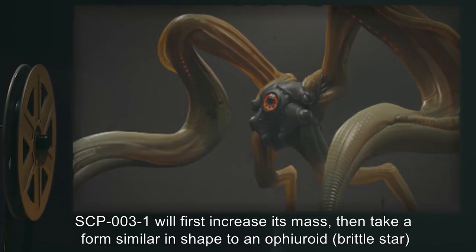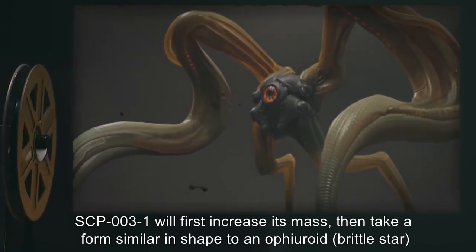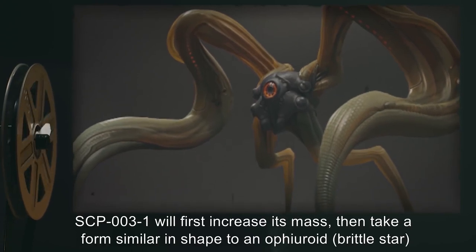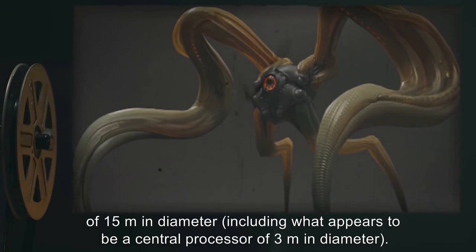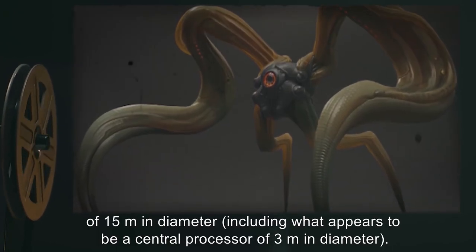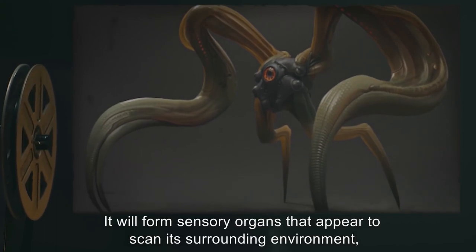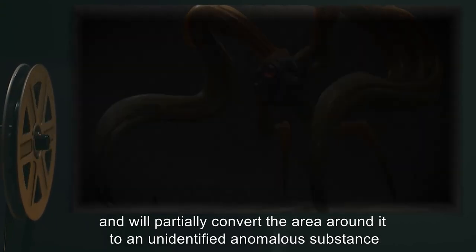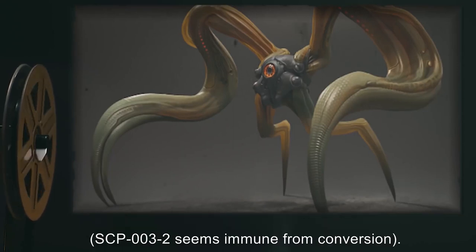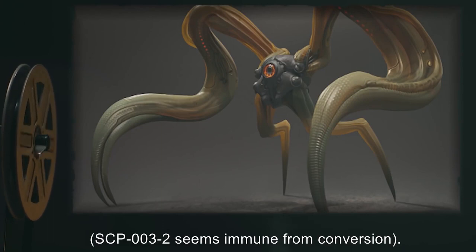SCP-003-1 will first increase its mass, then take a form similar in shape to an ophiroid brittle star of 15 meters in diameter, including what appears to be a central processor of 3 meters in diameter. It will form sensory organs that appear to scan its surrounding environment, and will partially convert the area around it to an unidentified anomalous substance. SCP-003-2 seems immune from conversion.